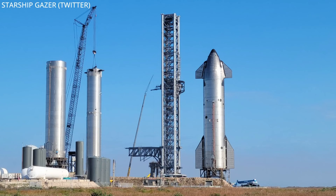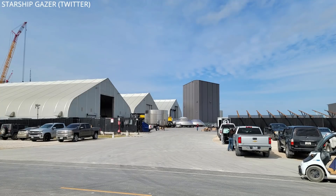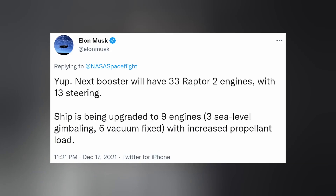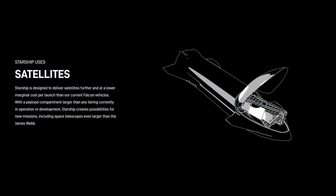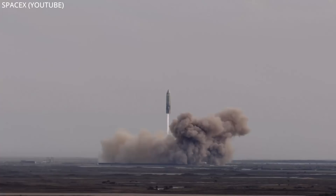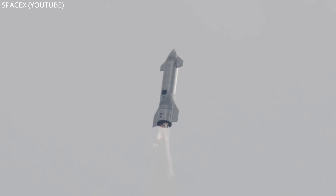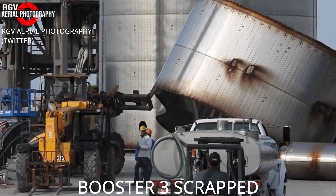Since Starship 20 will be the guinea pig for the first orbital test flight without payload onboard, a later Starship will be outfitted to handle this first Starlink mission sometime shortly after. Perhaps SN24 with Booster 7 will be assigned to the job, since those are the stages receiving the next major upgrades Elon recently mentioned, but that's purely speculation. Regardless of what vehicle receives the modifications needed for payload deployment, we can assume SpaceX is readying for multiple Starship Super Heavy launches in the months to come.